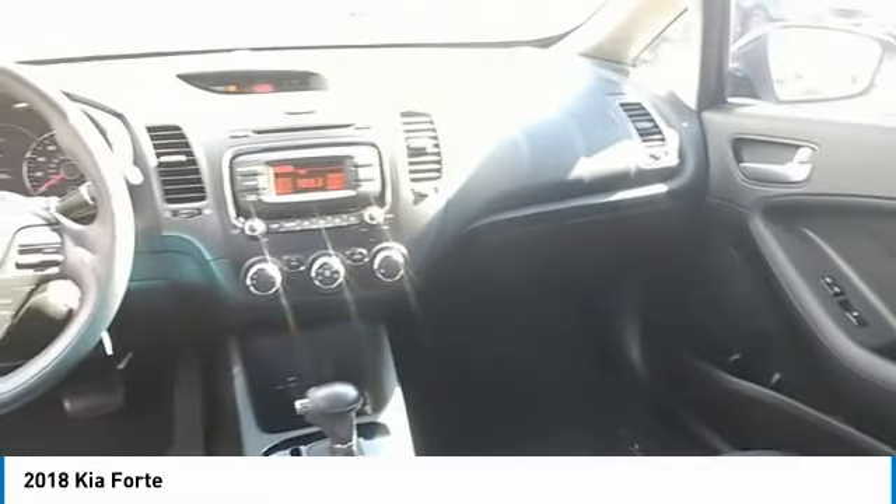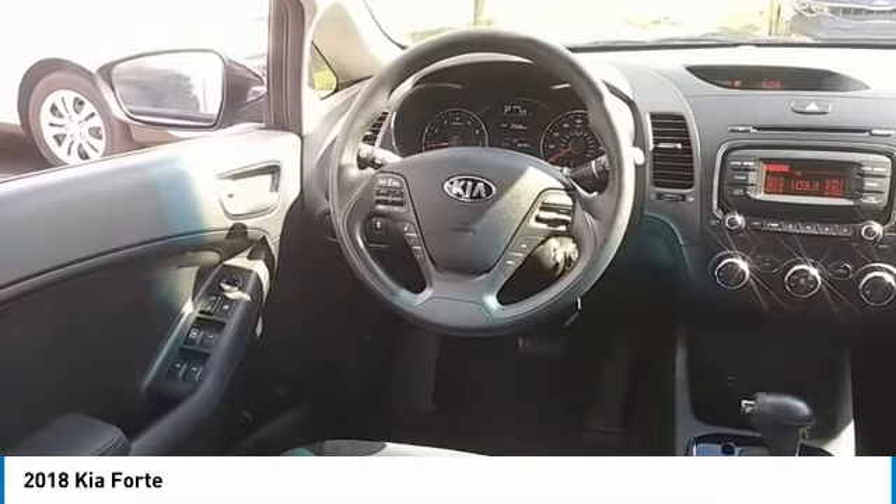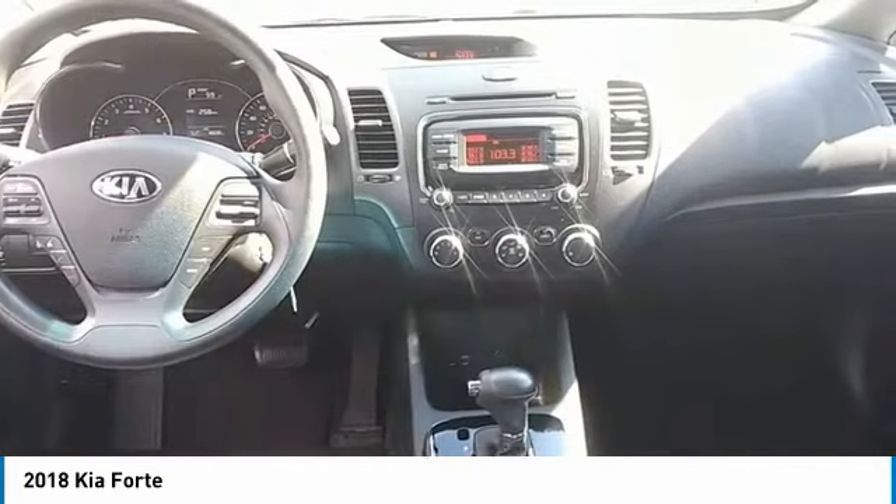Heated side mirrors, traction control, intermittent wipers, remote keyless entry, mirror memory, remote trunk release, FWD, headlights auto off, security system, cruise control. This vehicle offers reliability and good looks at a great price.